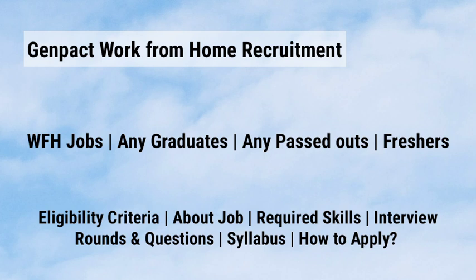Any graduates and past graduates can apply for this job. We are going to discuss about the eligibility criteria, about the job, required skills, interview rounds and questions, salary, syllabus, and how to apply for this job.